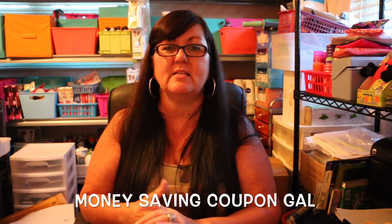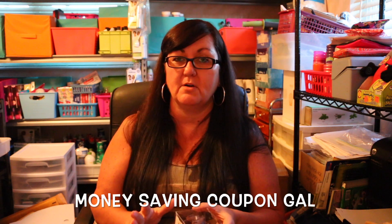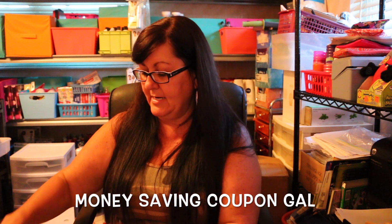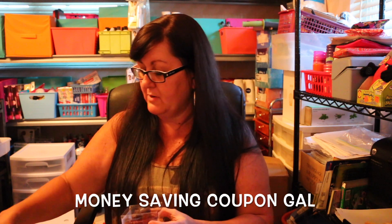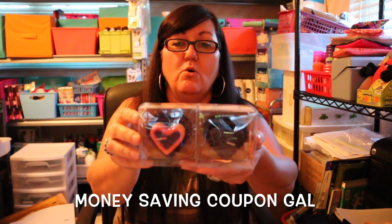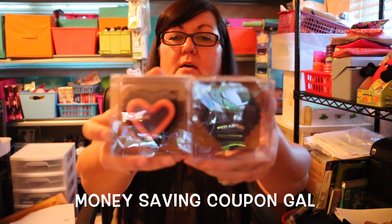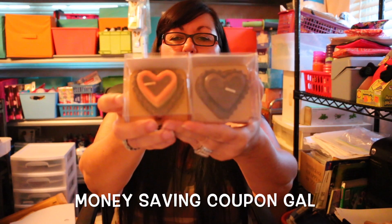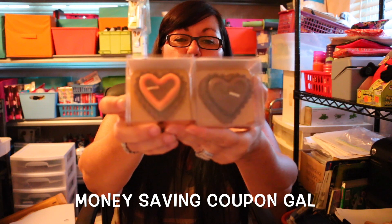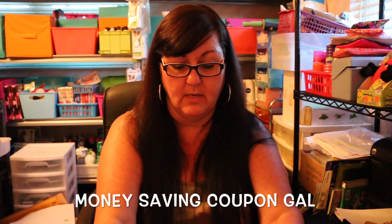Now these items I think are adorable — I don't know if you're going to like them or think I'm crazy for paying a dollar, but I just thought they were so cute. I bought four different ones — these are little candy-shaped candles! I know they're tiny but I thought these would be really cute to give someone, just to throw in a little gift bag or something.